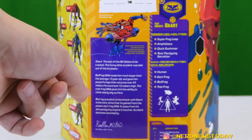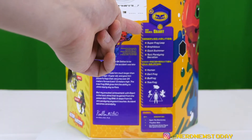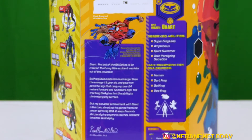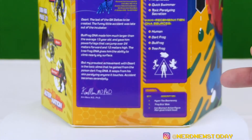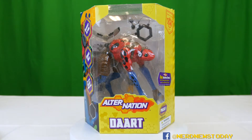There's an excellent bio about this character with lots of information about him and the animals he's based on. On this side we get information about his superpowers and what hybrid combinations he's got — a dart frog, a bullfrog, and a tree frog. Lots of frogs. There's also a bit about his loadout on the very bottom, but we're going to look at that as we get him out of the box. So speaking of — let's get Dart out of there.